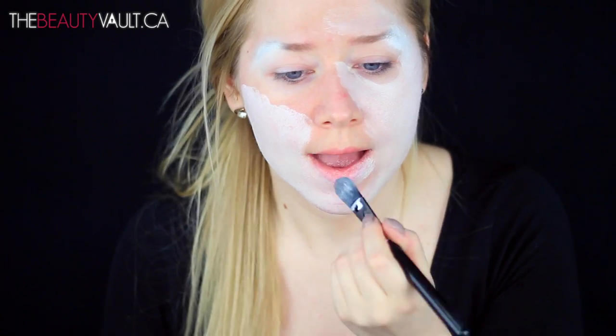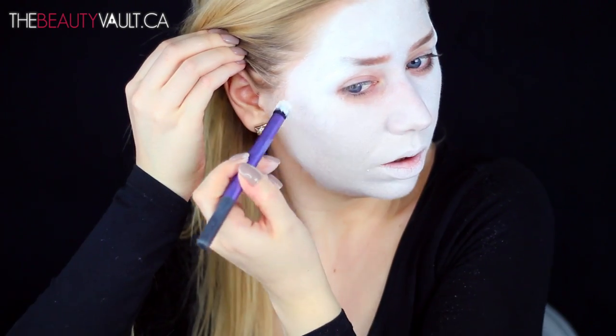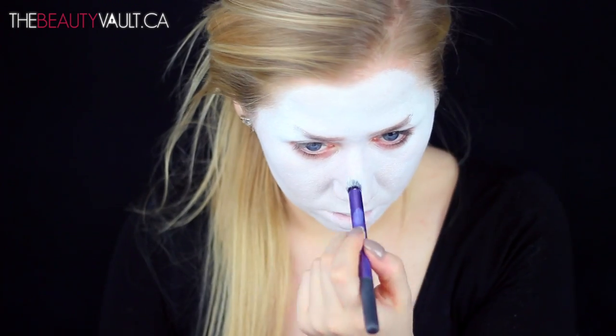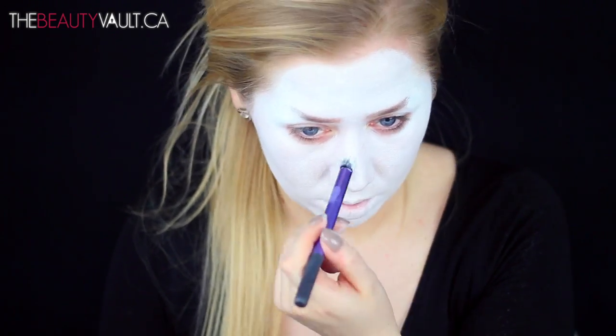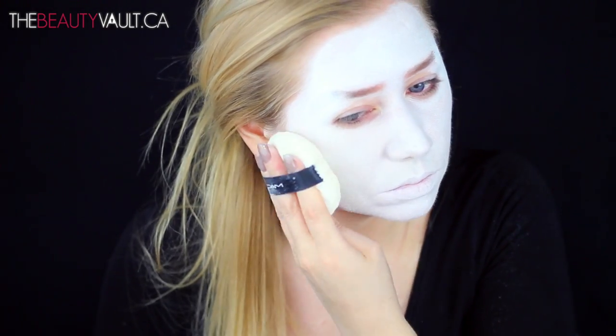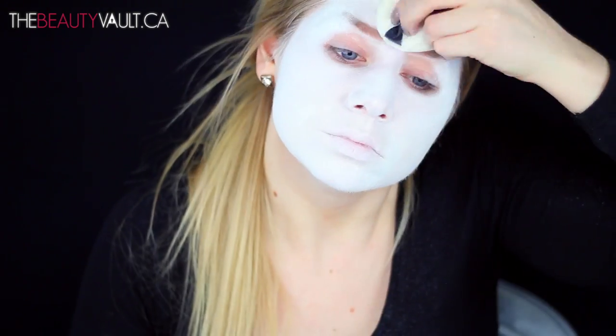Next I'm priming my face with a Smashbox Photo Finish primer and I'm starting to paint my face with a mixture of the MAC mixing medium in white and the Ben Nye cream stick in white. The reason I'm using Smashbox primer in particular is because it is silicone-based, which helps really heavy stage makeup apply more smoothly rather than skidding across the skin harshly.